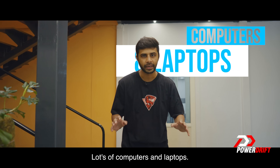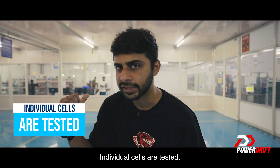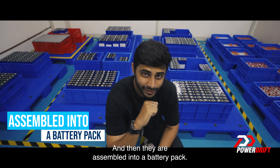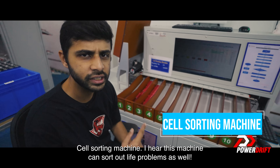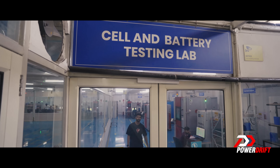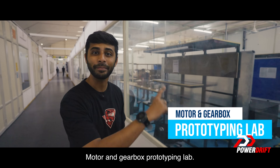Lots of computers and laptops. Their technology is on display. Individual cells are tested, and cell aging is being tested, then they are assembled into a battery pack. Cell sorting machine. Cell and battery testing lab. Motor and gearbox prototyping lab.